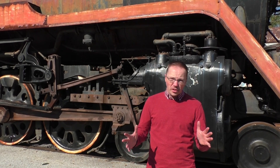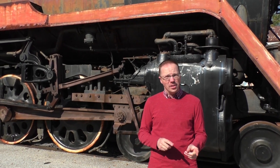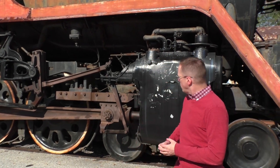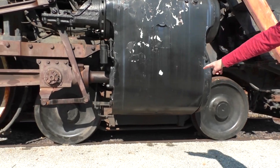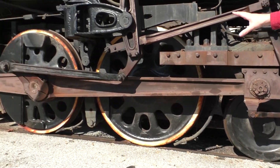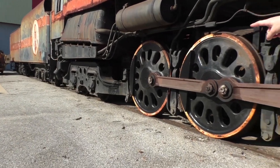What you see behind me, according to the Whyte classification system for steam locomotives, is a 4-8-4. That means we have four leading wheels, eight massive driving wheels, and four trailing wheels underneath the firebox.